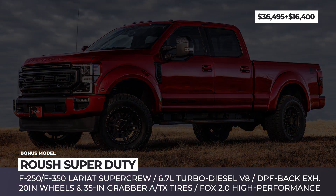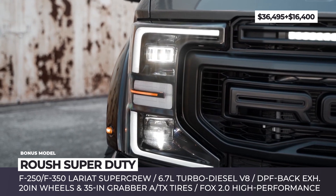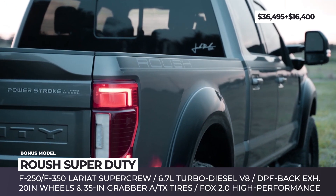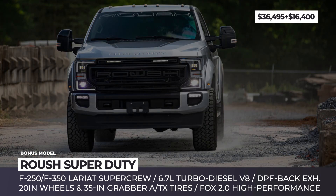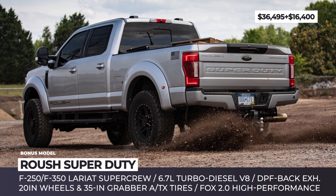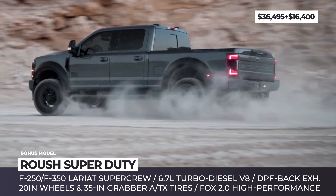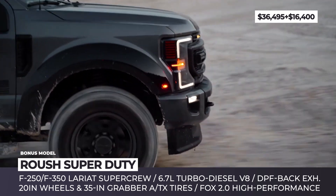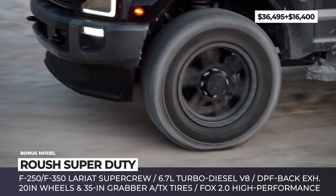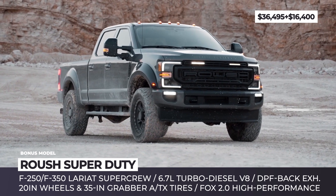Roush Super Duty. The Roush kit for the Super Duty returns for the 2022 model year, now available for the F-250 and F-350 Lariat trims. The exterior package adds aggressive fender flares, unique graphics, and replaces the standard front with a custom Roush high-flow grille, dual LED light bars, and a new bumper cover. To ensure any-terrain capability, the Super Duty rides on a Roush Fox 2.0 high-performance coilover suspension system and 20-inch wheels with 35-inch General Grabber tires. The truck's 6.7-liter turbo-diesel V8 is assisted by a newly installed DPF-back exhaust with increased airflow and stainless steel tips.